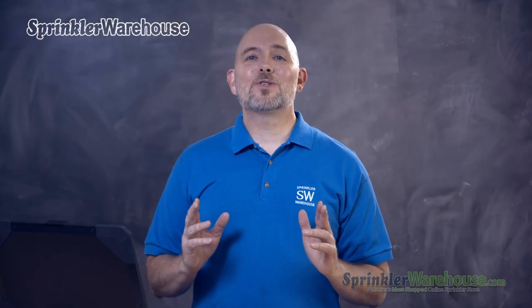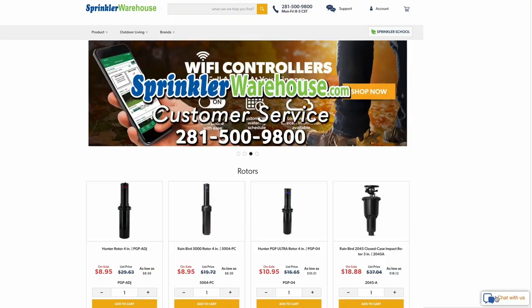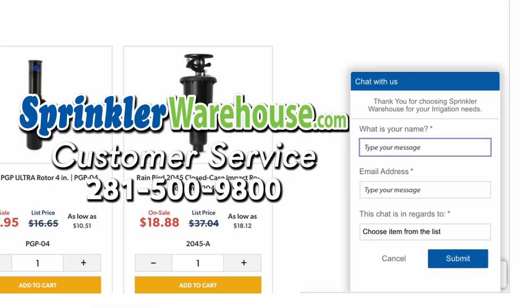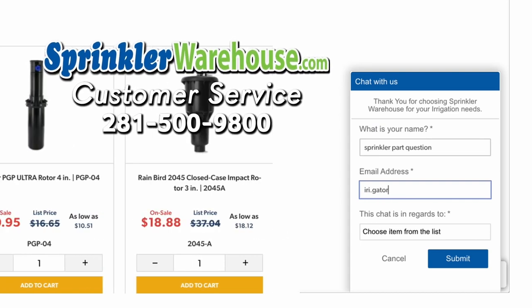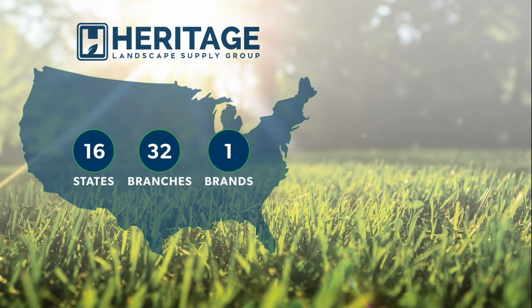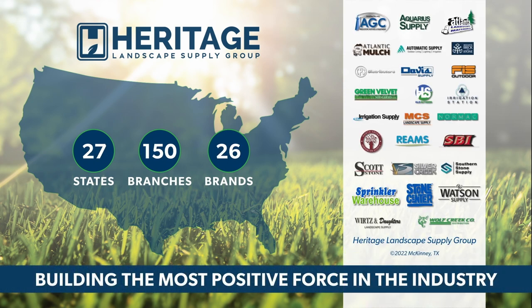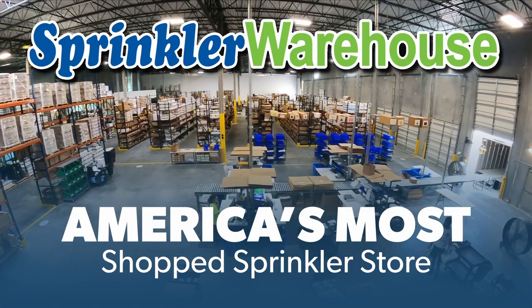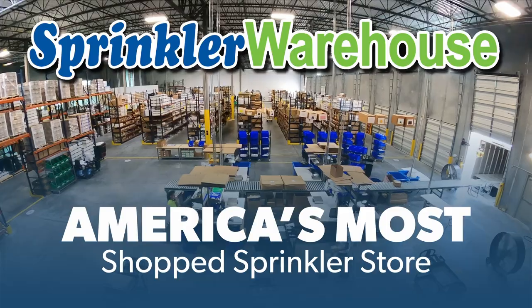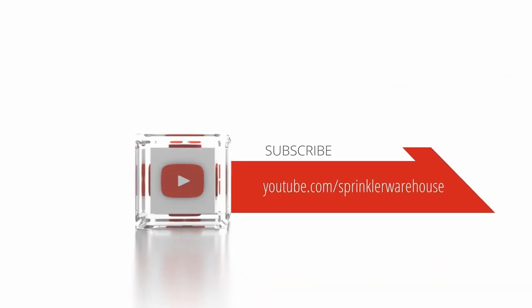I hope that gave you some direction in thinking about a new sprinkler system. We have a number of videos you should check out to help you with your decision. Questions? Chat with one of our incredible customer service agents on sprinklerwarehouse.com — they really do know their stuff, and they'll get you squared away. Get everything you need for that next landscape project from Sprinkler Warehouse, a proud member of the Heritage Landscape Supply Group. Your success is our heritage. Sprinkler Warehouse — America's most shopped sprinkler store. Subscribe to our YouTube channel for helpful tips, tutorials, and general sprinkler instruction.